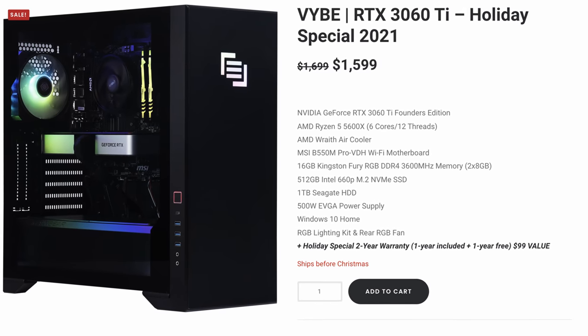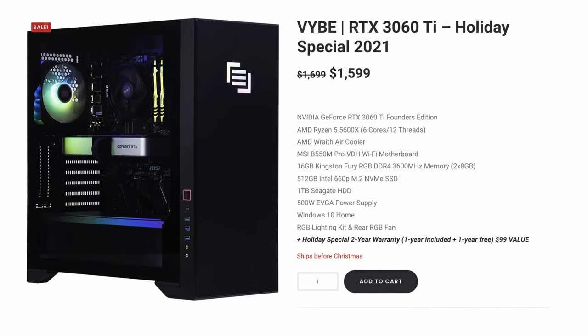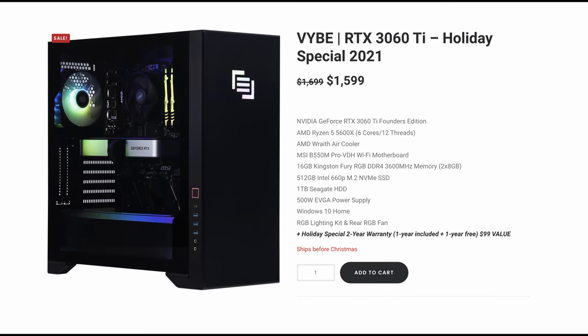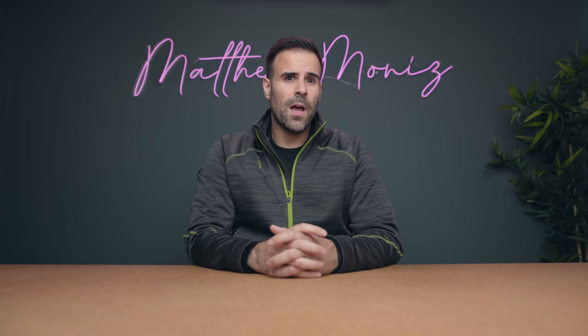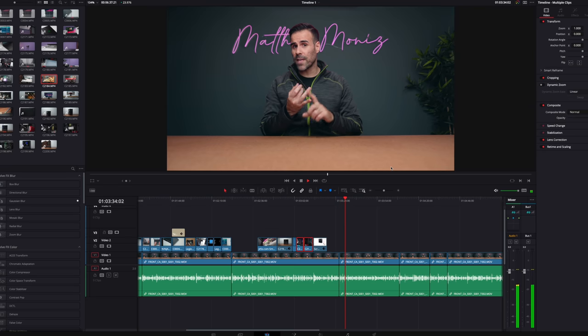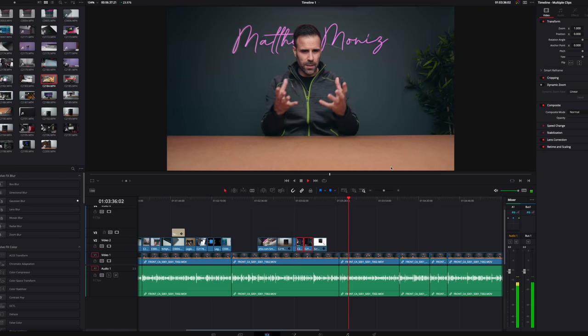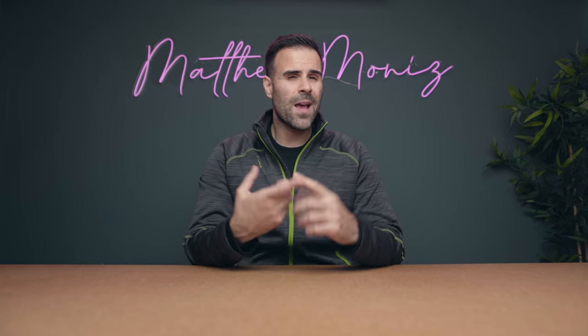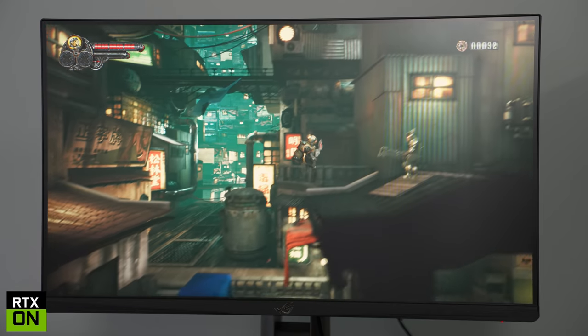The entry-level model starts at $1,699, netting you a Ryzen 5 5600X and an Nvidia GeForce RTX 3060 Ti, but right now it's on sale for $1,599 during the holiday season. The unit I have here uses a 5900X and an RTX 3080 Ti. The performance has been incredible for both creative workloads and gaming. I primarily used DaVinci Resolve Studio to edit video, and this easily handled my multicam workload along with LUTs and audio effects while playing back smoothly. Since it can take advantage of GPU acceleration, the 3080 Ti increased my render speeds over my previous system.